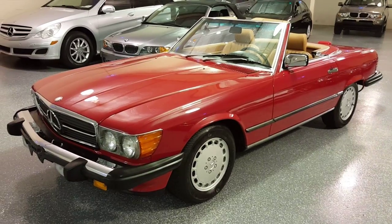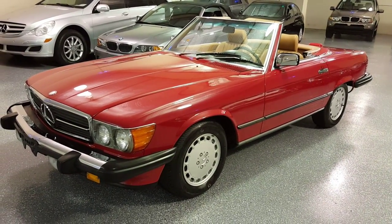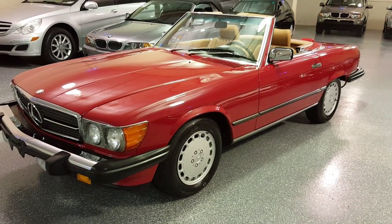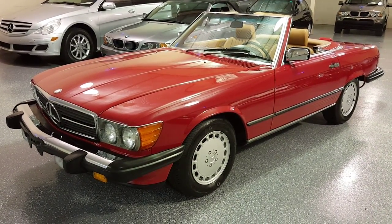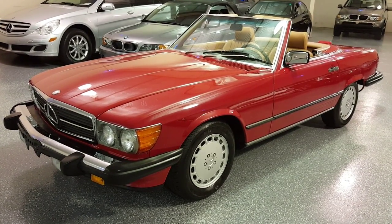So this is one of the last years. This is the most refined version of this body style. It still has classic looks but has modern comfort. It has airbag, ABS brakes, and automatic climate control.